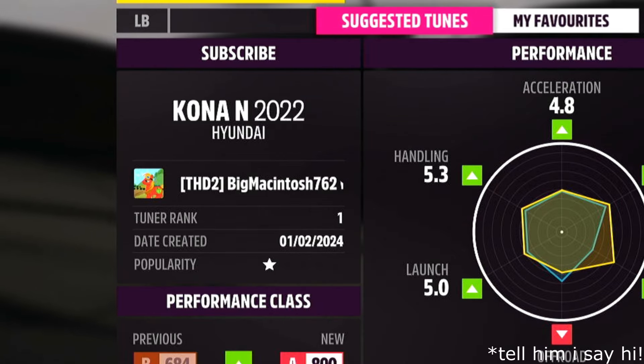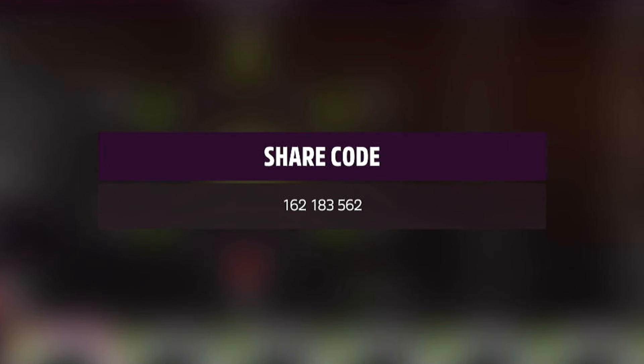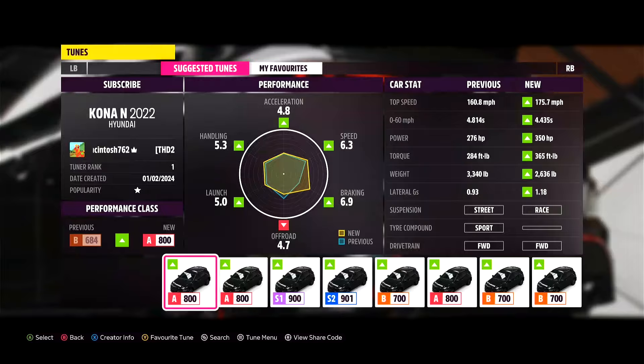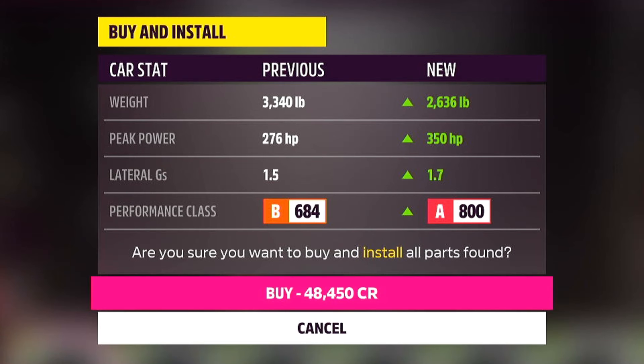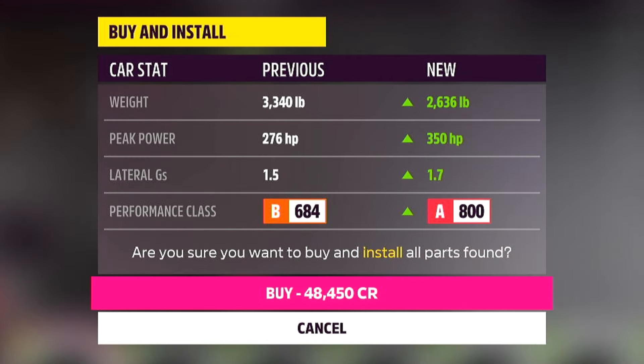Our favourite local tuner Big Macintosh 762 has made yet another tune for us. Let me go ahead and load up the share code. Feel free to download that and try it out for yourself, because that's what we're going to do right now. With that tune, we're up to 2,636 pounds with 350 brake horsepower — not bad.